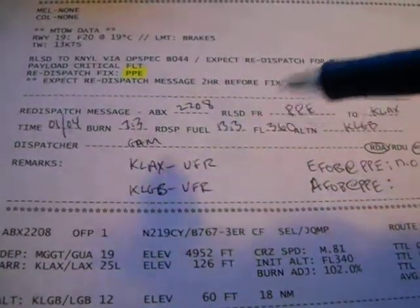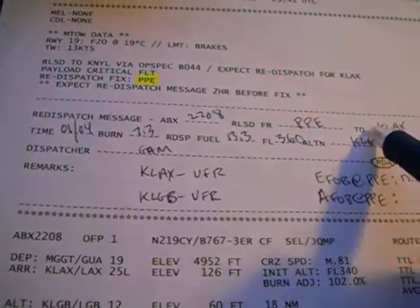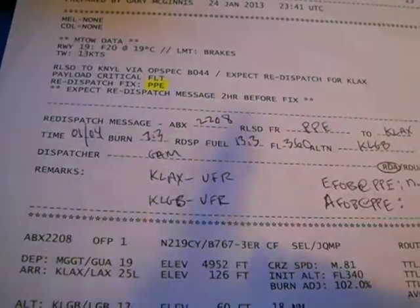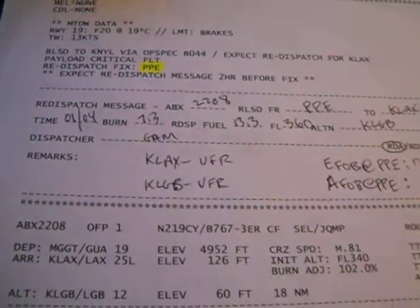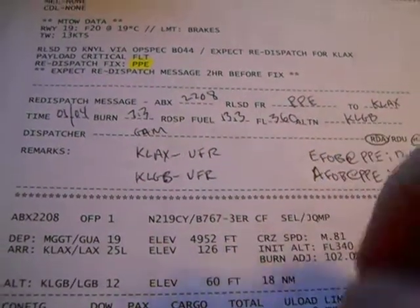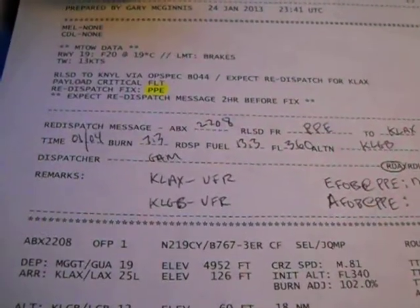They say they're ready to copy, and I read the information to the flight crew. I say: 'ABEX 2208, you're released from Papa Papa Echo VOR to KLAX. Time and route from Papa Papa Echo to KLAX is one hour four minutes. Burn: 7,300 pounds. Re-dispatch fuel — taking into account all legal reserves, our new 10% which was six minutes, our alternate which is still Long Beach, and our FAR reserve of 30 minutes at 1,500 feet above the ground — gives us our required fuel over Papa Papa Echo of 13,300 pounds. Flight level 360, and our alternate airport is Long Beach.' For the weather, you don't usually read out the actual weather — you give it in terms of VFR, IFR, marginal VFR, low VFR, et cetera.